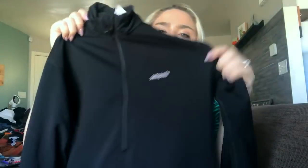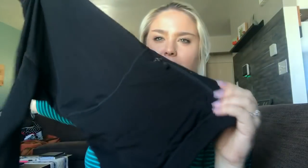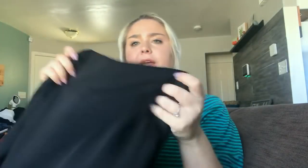This is a Patagonia women's half-zip pullover with a zippered pocket on the back. It's a size medium and I'll probably price this at about $30. It's really nice and in really good shape.